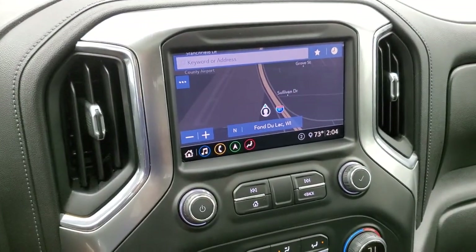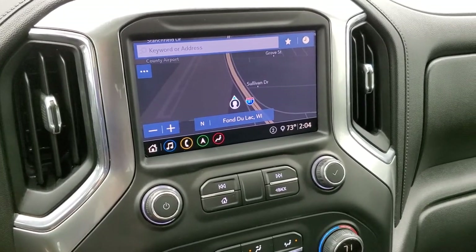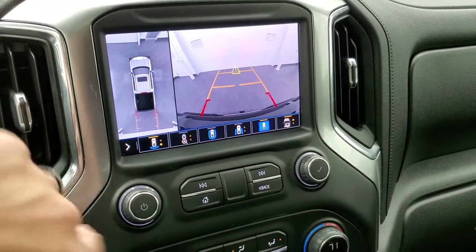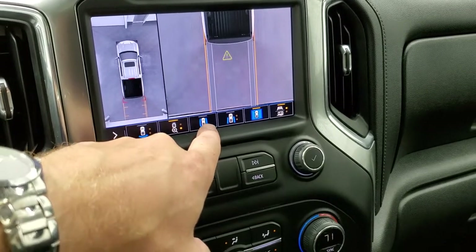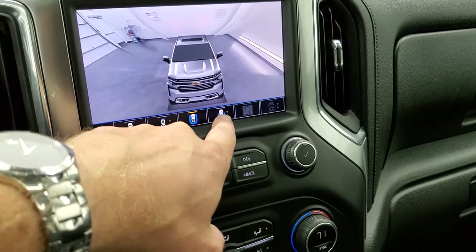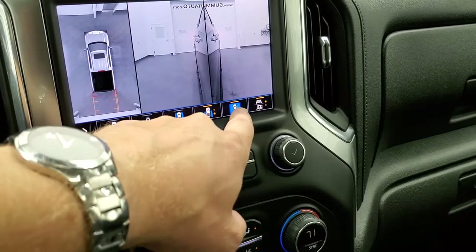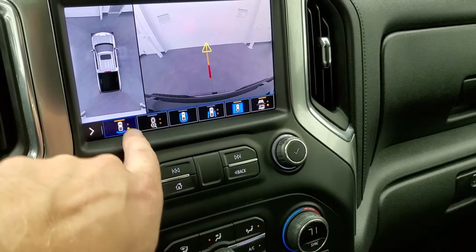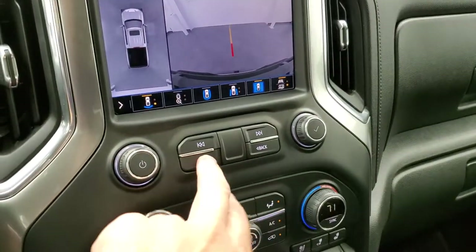This one has the Chevy infotainment system with the factory navigation system. This is also where your backup camera shows up, and you do get that 360 camera — you can zoom in over the rear bumper and hitch, get a rear view, look down the sides, and switch between all your different cameras. Front camera, back camera — really cool stuff on this radio.